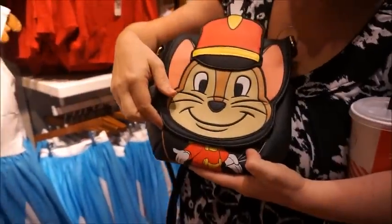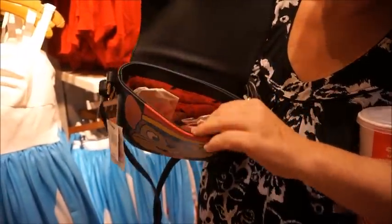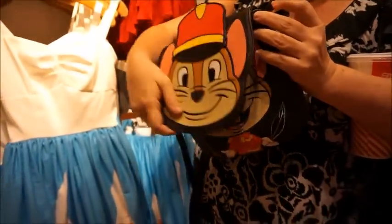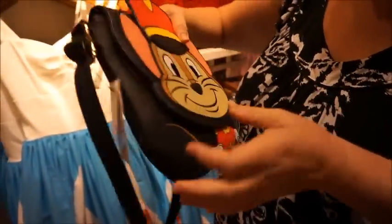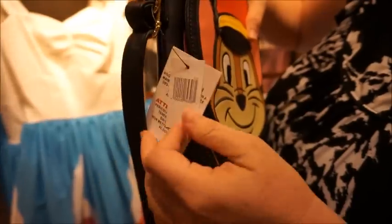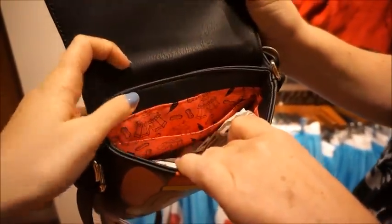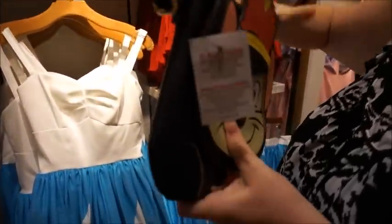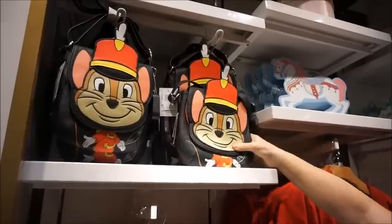Here's the Timothy Mouse bag — super cute. This is Loungefly. He's got a close-mouth smile and his little t-shirt. There's a little detail here; nothing on the back, just the Loungefly logo. He's $65 — pretty typical. But the inside has circus tents and peanuts — it's gorgeous! It's a long strap so you can do crossbody or adjust it really short. That's just perfect for going to Magic Kingdom and Storybook Circus; you could get some really cute pictures with that bag there.